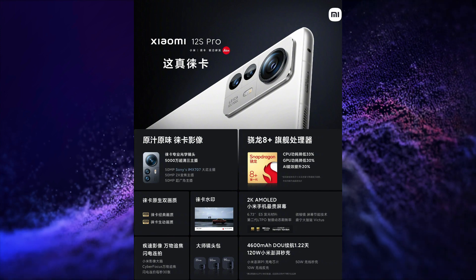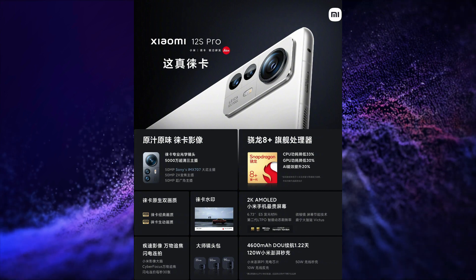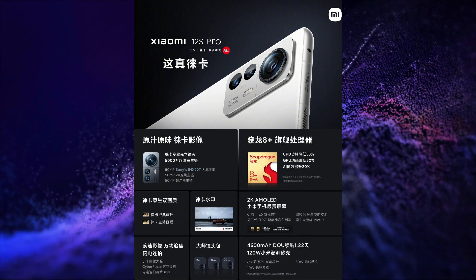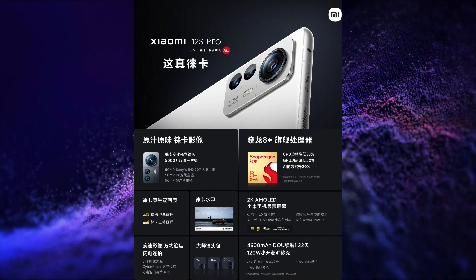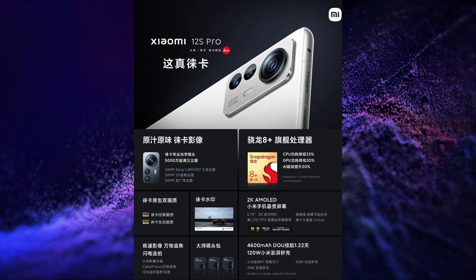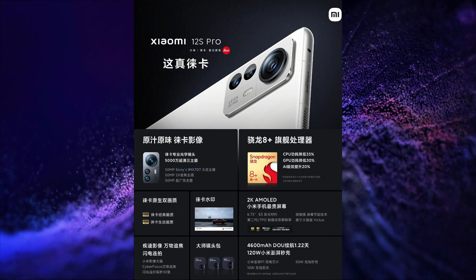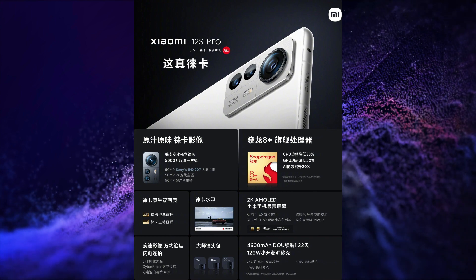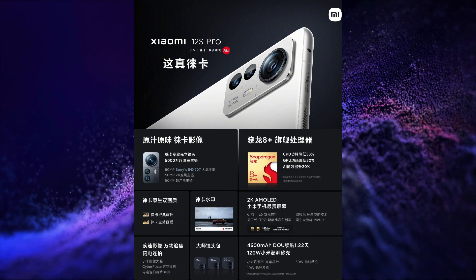The second smartphone launched is the Xiaomi 12S Pro. This smartphone has a 6.73-inch FHD+ 2K resolution, 120Hz refresh rate, 240Hz touch sampling rate, HDR10+, 10-bit color, 1500 nits peak brightness, Dolby Vision, Gorilla Glass protection, E5 LTPO 2.0 AMOLED display. It is powered by the Snapdragon 8 Gen 1 Plus SoC, with a 50MP plus 50MP plus 50MP triple rear camera setup with OIS, and a 32MP selfie snapper.